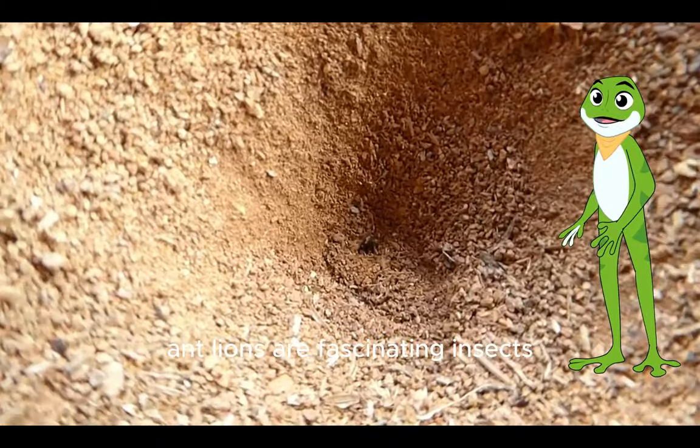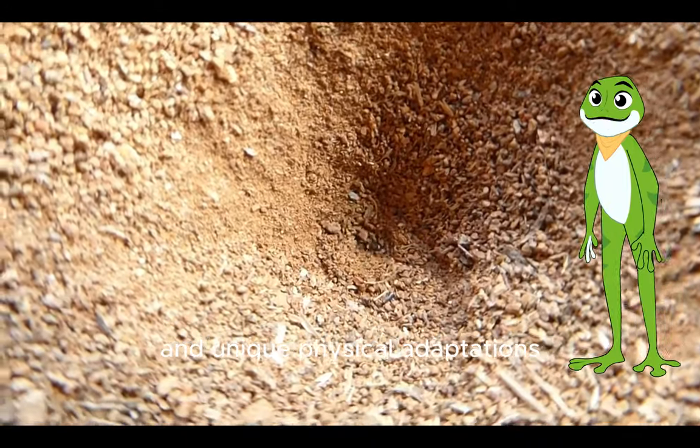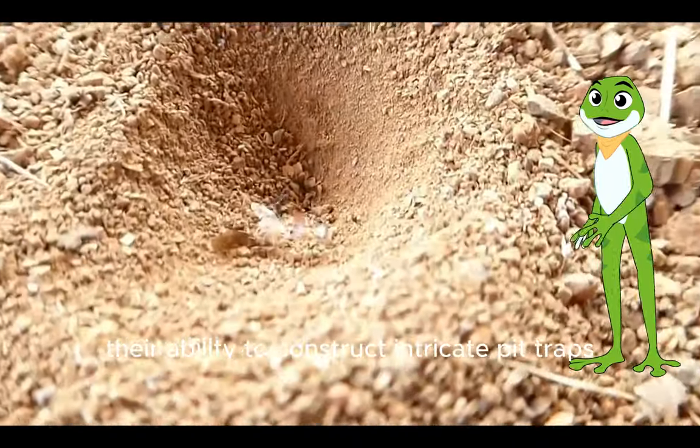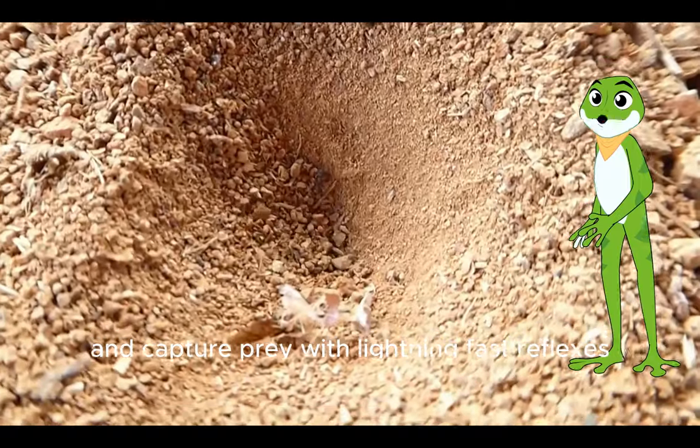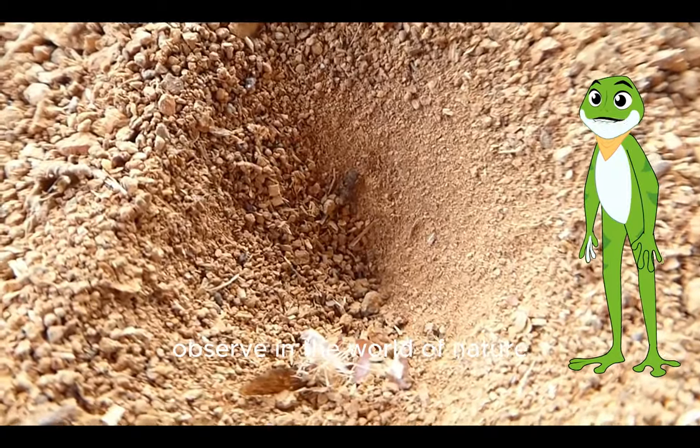In summary, antlions are fascinating insects with remarkable hunting strategies and unique physical adaptations. Their ability to construct intricate pit traps and capture prey with lightning-fast reflexes makes them a truly interesting species to observe in the world of nature.